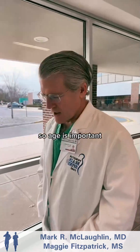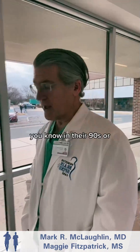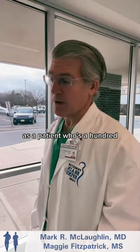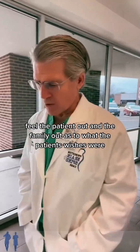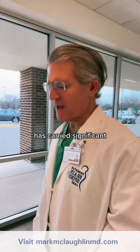Age is important. If somebody's in their 90s — sometimes we even get cold bleeds in patients who are 100 — we really need to feel the patient and the family out as to what the patient's wishes were, because taking somebody to surgery at that age carries significant risk.